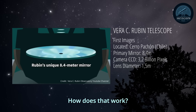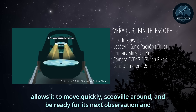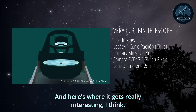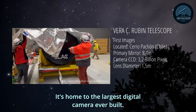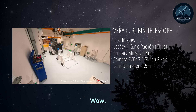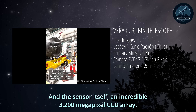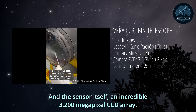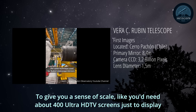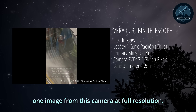Two mirrors in one — how does that work? This innovative two-in-one mirror design makes the telescope more compact, allowing it to move quickly and be ready for its next observation in record time. And it's home to the largest digital camera ever built: the LSST camera, roughly the size of an SUV, weighing around 2,800 kilograms — that's nearly 6,000 pounds. The sensor itself is an incredible 3,200 megapixel CCD array. You'd need about 400 Ultra HDTV screens just to display one image at full resolution.